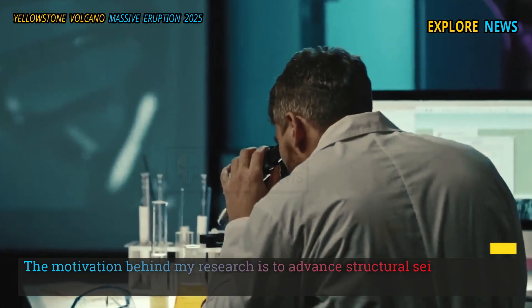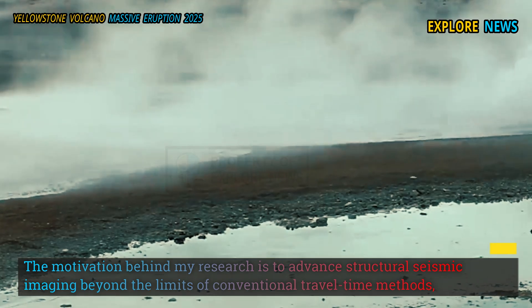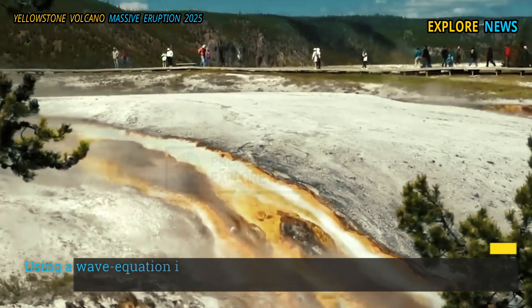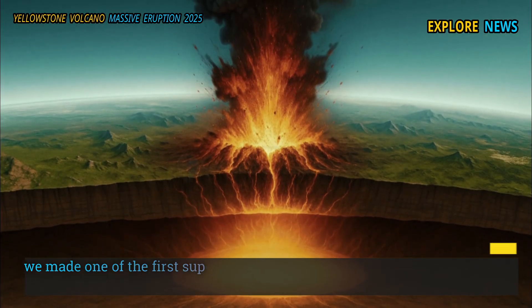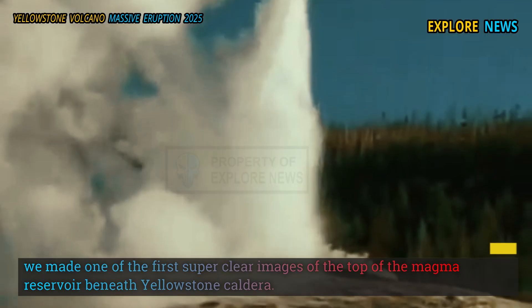"The motivation behind my research is to advance structural seismic imaging beyond the limits of conventional travel-time methods," said Duan, a post-doctoral research associate. "Using a wave equation imaging technique I developed during my PhD for irregular seismic data, we made one of the first super-clear images of the top of the magma reservoir beneath Yellowstone caldera."